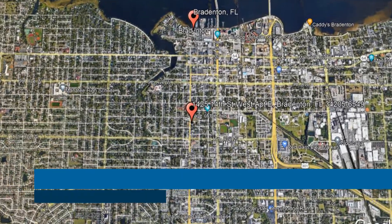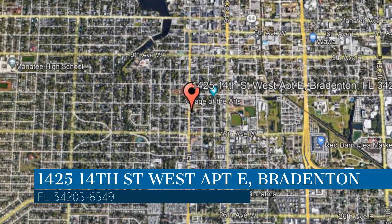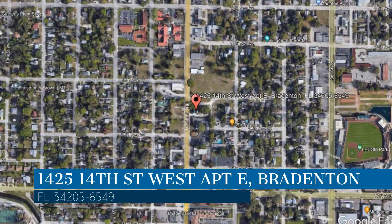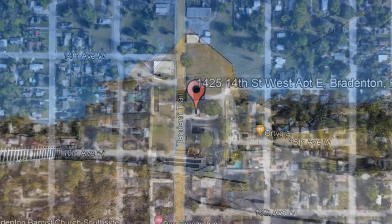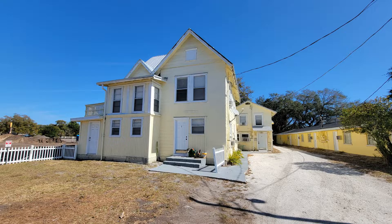Here are photos of an available rental property — make it yours today. This property is located at the address on your screen. We are Relax Realty Group and we are a leader in Bradenton property management. Please enjoy this virtual tour.